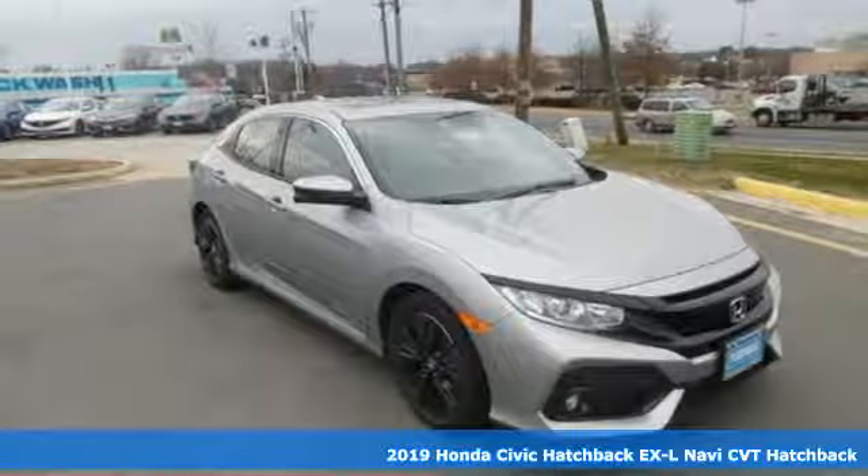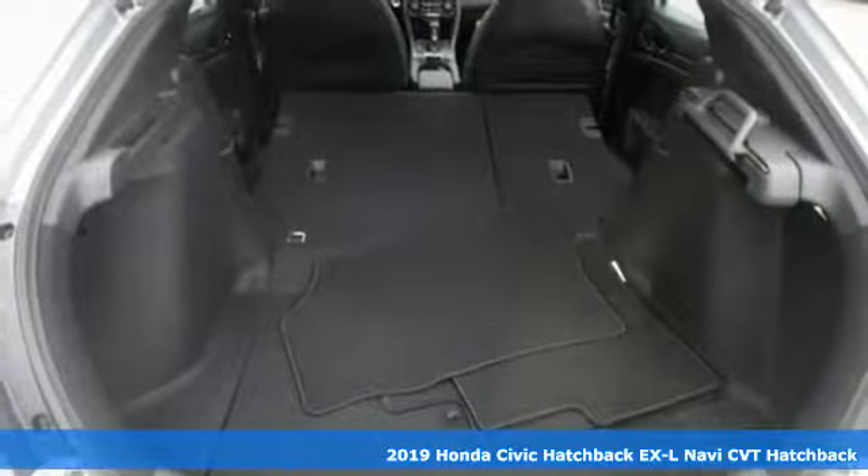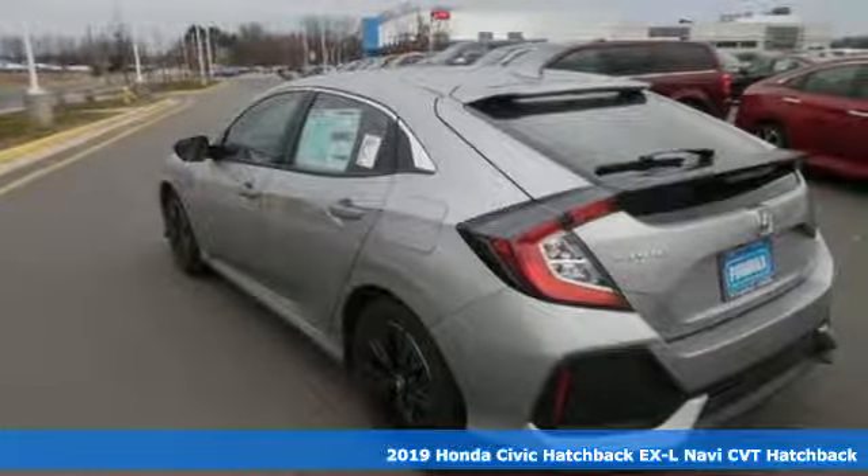Here's a new 2019 Honda Civic Hatchback. Every Honda's designed with the driver in mind, and get ready for an impressive combination of features.